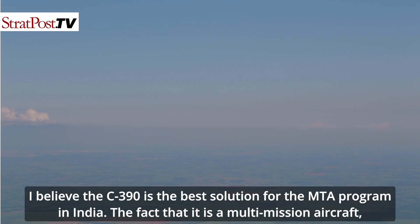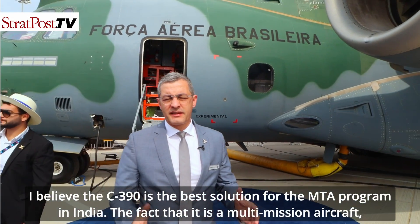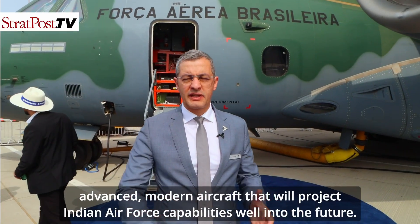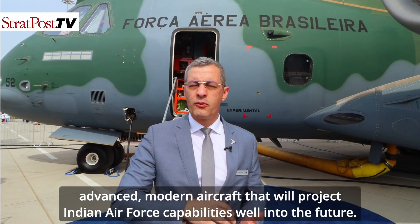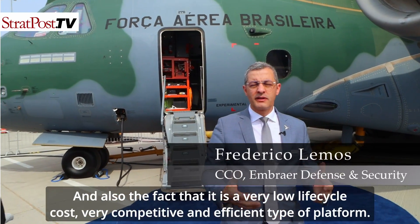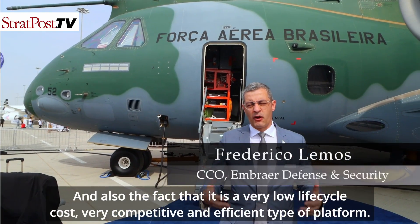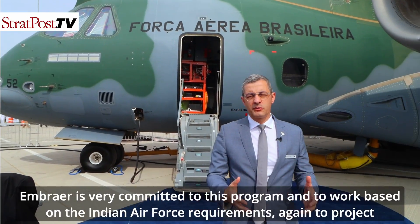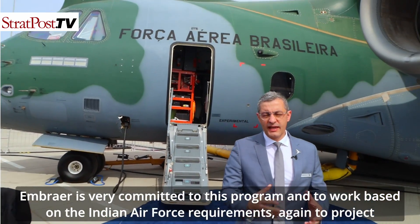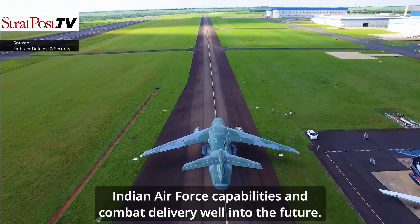I believe the C-390 Millennium is the best solution for the MTA program in India. The fact that it is a multi-mission, advanced, modern aircraft will project Indian Air Force capabilities well into the future. It also offers a very low life cycle cost and is a very competitive and efficient platform. Embraer is very committed to this program and to working based on Indian Air Force requirements.